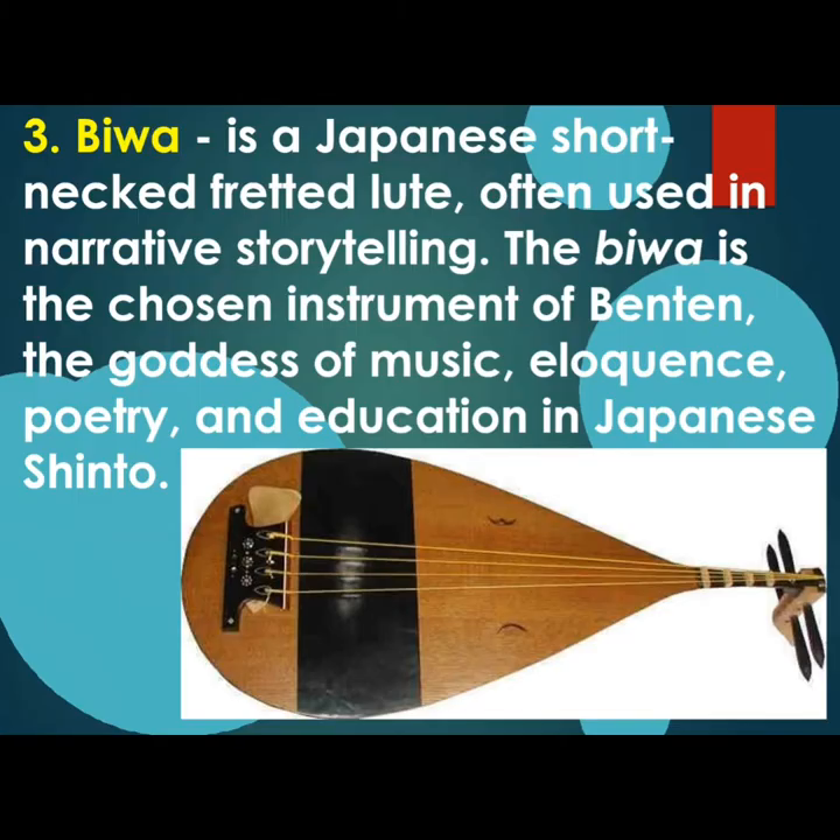Our third string instrument of Japan is Biwa, a Japanese short-neck fretted lute often used in narrative storytelling. The Biwa is the chosen instrument of Benzaiten, the goddess of music, eloquence, poetry, and education in Japanese Shinto.